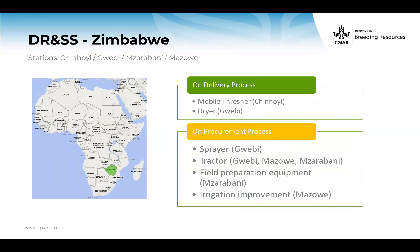In Zimbabwe, DRSS has multiple stations. Research equipment, mobile thresher, and dryer were already delivered — quite a few are on clearance.